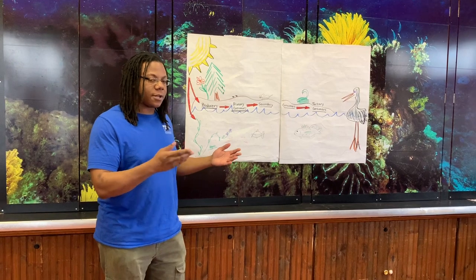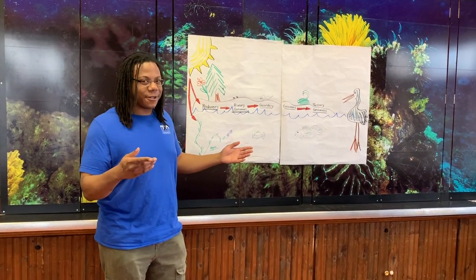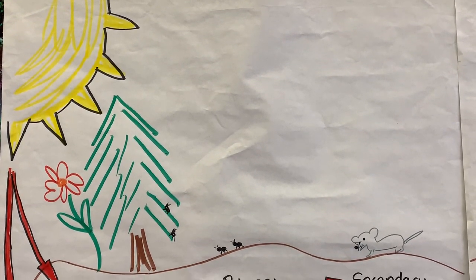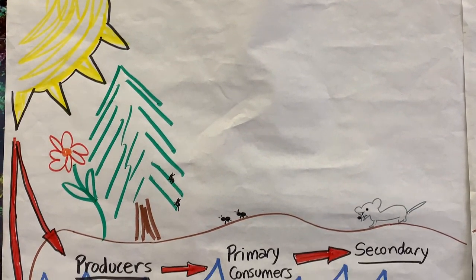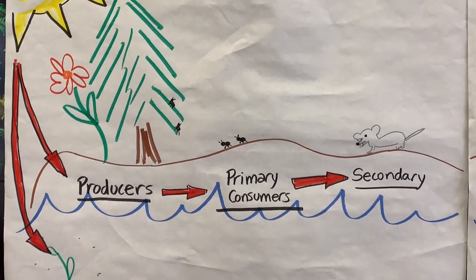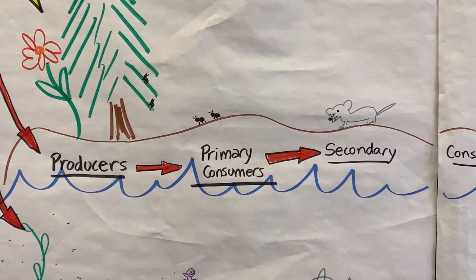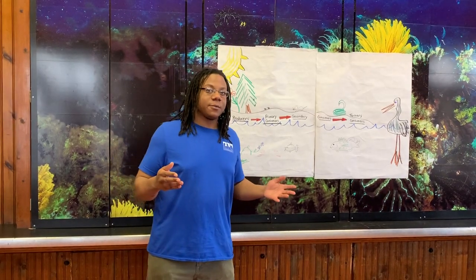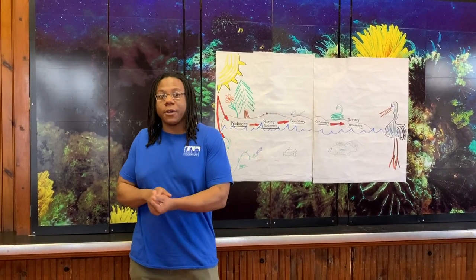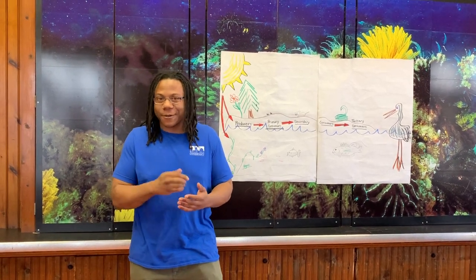So, where does all of our energy in our food chain start from? The sun. Very good. The sunlight's energy goes down to the earth and gets converted into matter or food by our producers, or our plants. Something comes along and eats that producer, we call it our primary consumer. Our primary consumers only eat plants, meaning that every primary consumer you come across is a herbivore.